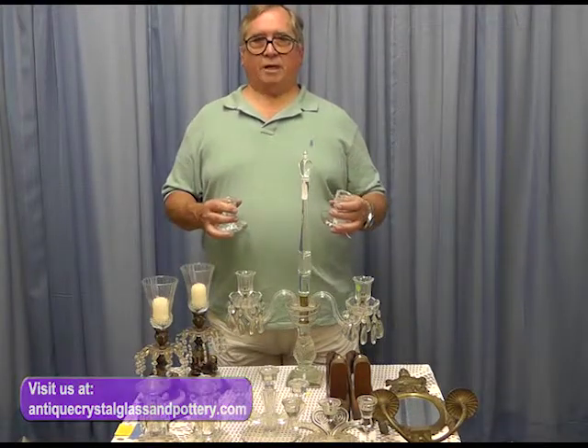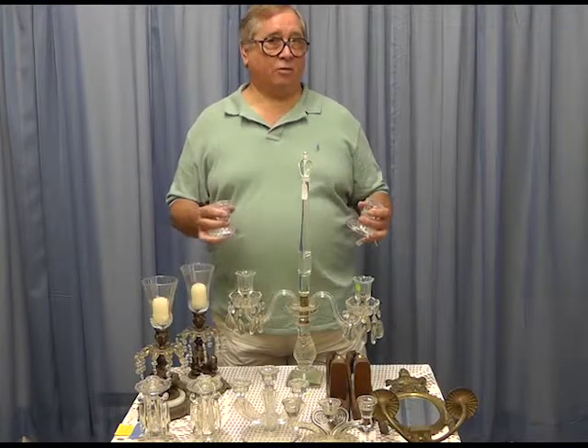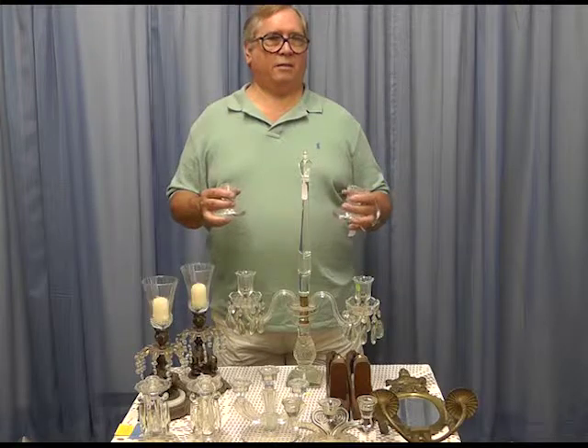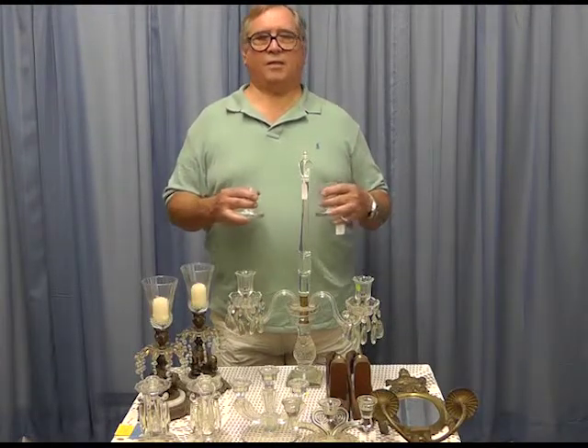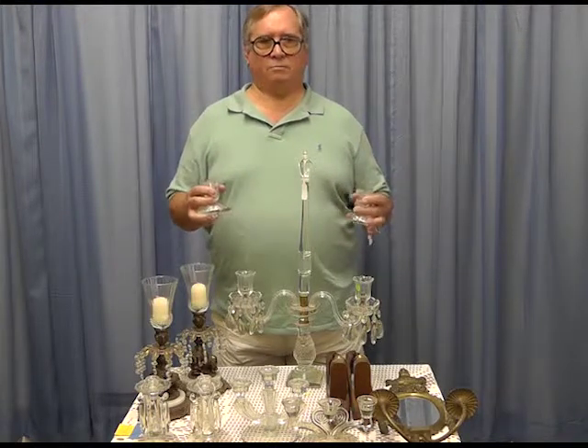Good day. Today we're going to talk about candle holders — how to shop for candle holders, how to get your money's worth, what to look for, and some new ideas, because candle holders come in a thousand different shapes, sizes, modes, and themes.